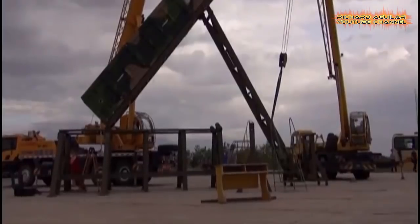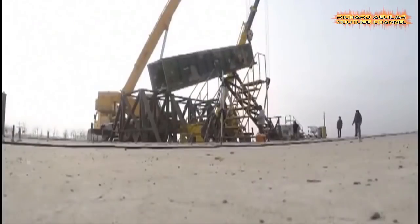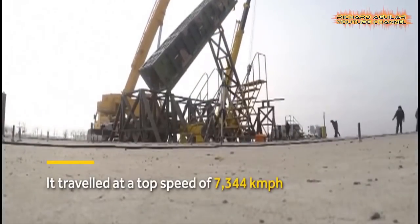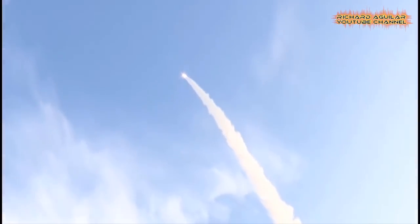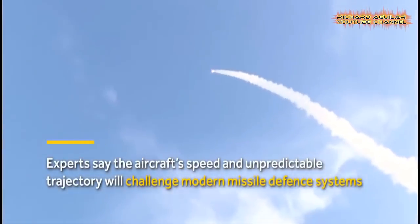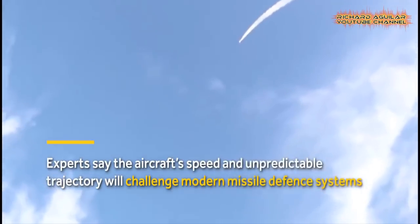The Wave Rider is similar to a technology being developed by the US and Russia, and could be fitted with conventional or nuclear warheads. Defense analysts say its speed and unpredictable trajectory will challenge modern missile defense systems.